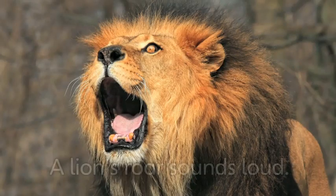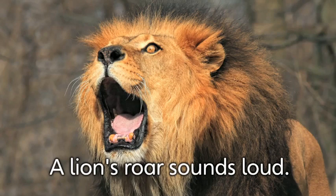This is a lion. A lion's roar sounds loud. A male lion has a mane. A mane is the hair around the male lion's face.